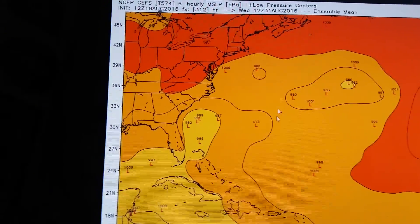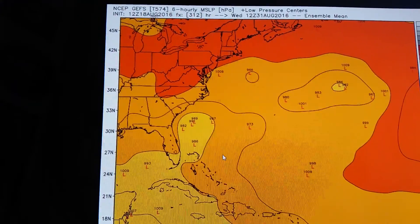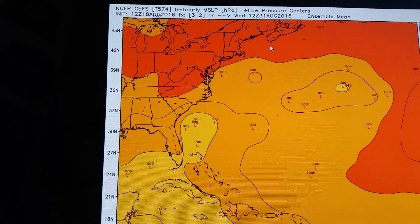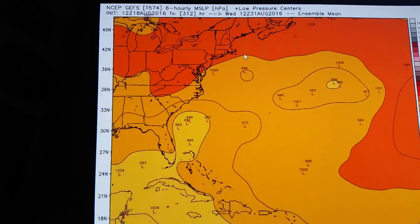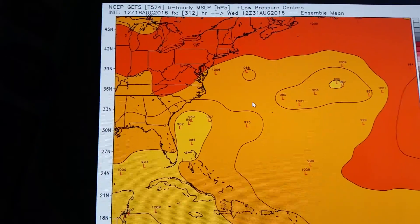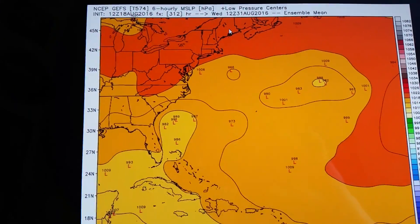So we're really going to watch what's going to come off Africa over the next couple of weeks. The season is going to wake up big time. We've really got to watch what's going to come off Africa and head into this area where all this warm water is. We've got 80-degree water right now up by Long Island and parts of southern New England, so the water is very favorable for something to develop. We're going to continue to watch Invest 99L over the coming days. That's it for now, and thank you for watching.